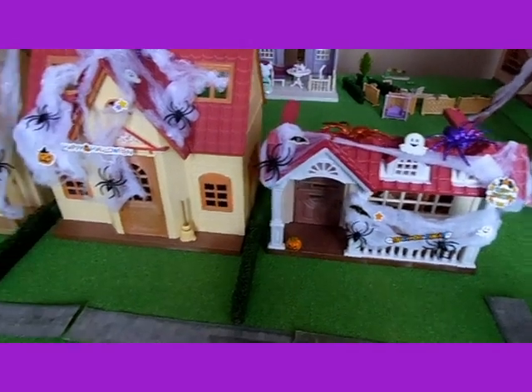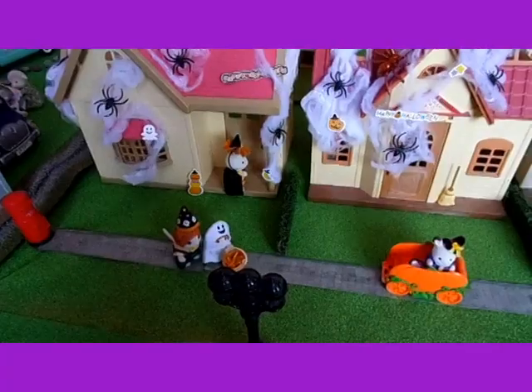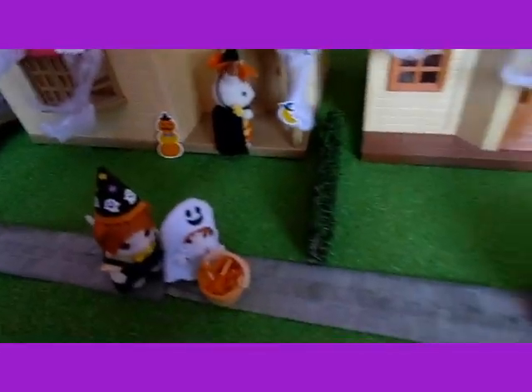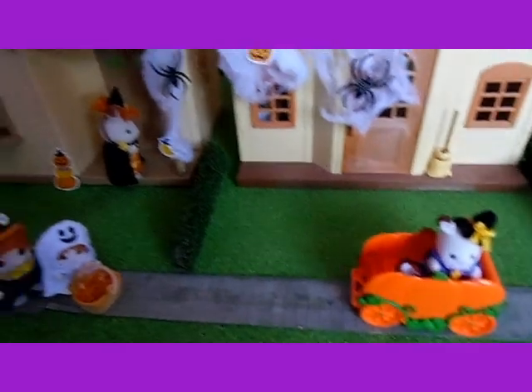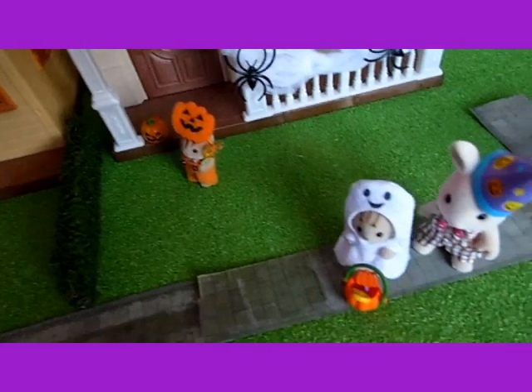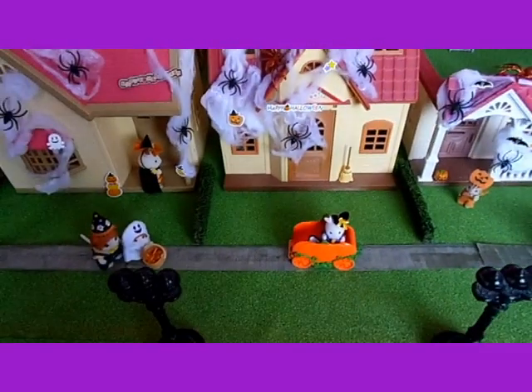All we need now is the trick or treaters. Now everyone has come outside to go trick or treating — all of the babies and the children are dressed up to get some sweets. But shouldn't it be night time? Now it is dark and the only light is from the street lights, and all the children are coming out for the evening to get some sweets. It looks very spooky.